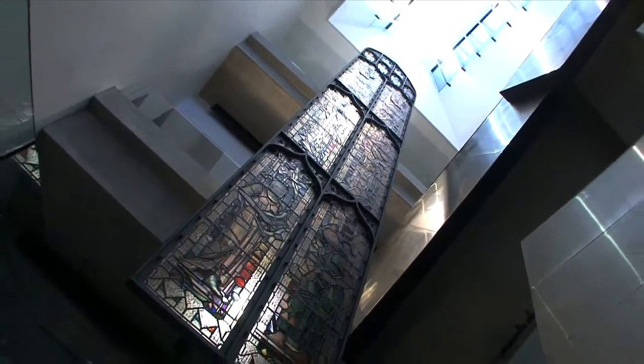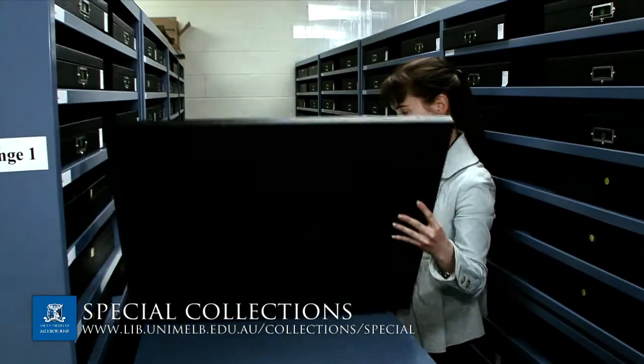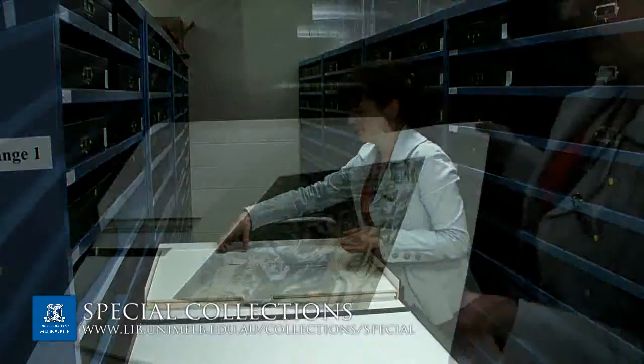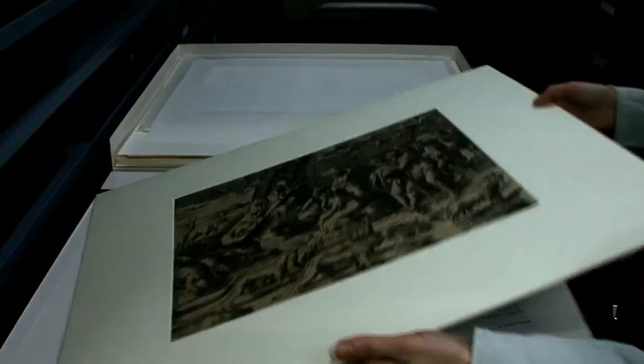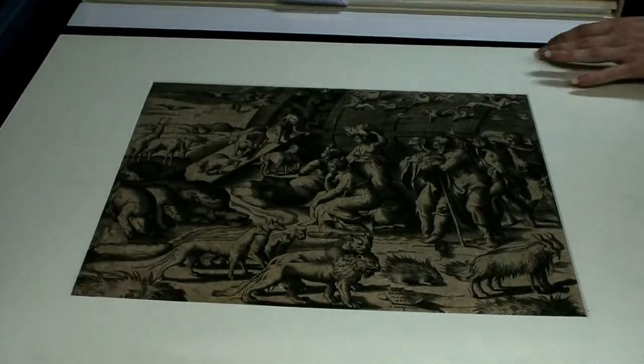The classics and archaeology collection is a subset of the Potter collection and is a truly marvellous component. We also have an extensive print collection that includes wonderful originals by people like Rembrandt, Dürer, and Da Vinci — which are rather special and quite often unknown to people that we have them.